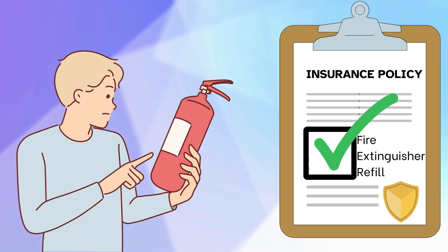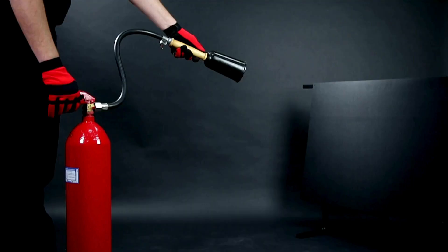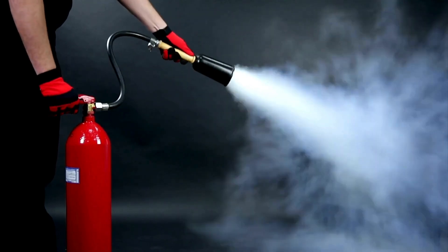Many insurance policies include coverage to refill extinguishers that have been discharged to fight a fire. Disposable extinguishers must be discarded after use. Using fire extinguishers properly can help to reduce fire damage. Now that you're familiar with the ABCs of fire extinguishers, you'll be able to help your clients understand this key aspect of preventing and minimizing fire damage.